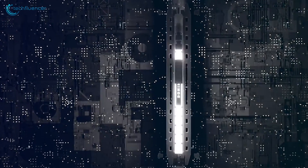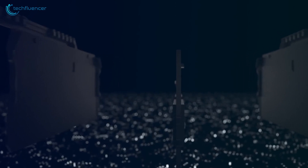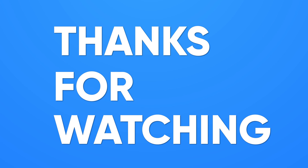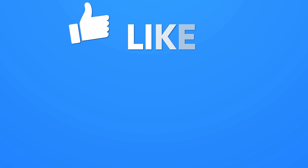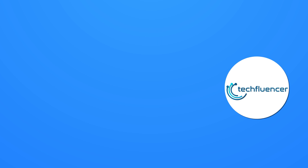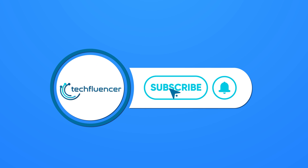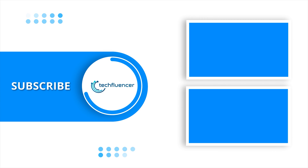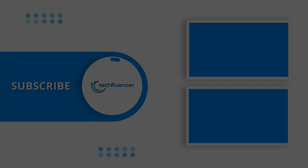So that was all we are currently expecting from DDR5 memory. Subscribe to our channel and hit the bell icon if you want to see more videos like this on your feed. We'll see you next time.